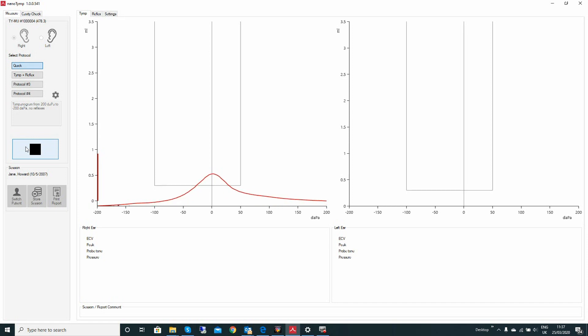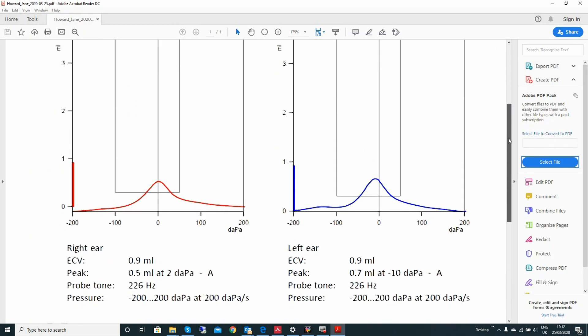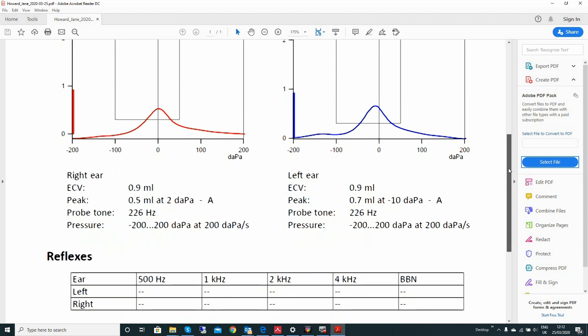Here is the tympanogram for the right ear, and now the test results from the left ear. Both test results are made in less than one minute, and Nanotimp is also fully NOAH compatible for easy data integration. Here is the detailed PDF test report, ready to print, again in just a matter of seconds.